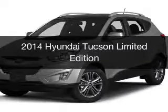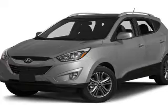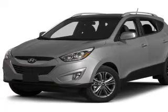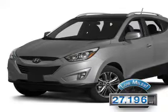This is a used 2014 Hyundai Tucson. It's powered by an all-wheel drive engine and an automatic transmission. With fewer than 30,000 miles, this vehicle has a long road ahead.